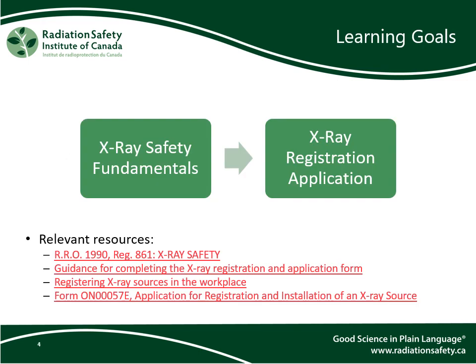The learning goals for this course are twofold. We hope to provide you with a basic understanding of x-rays and x-ray safety. Then we intend to break down all the steps and components necessary to complete the application form for registering a new x-ray. The content of this course was put together using the resources listed below.